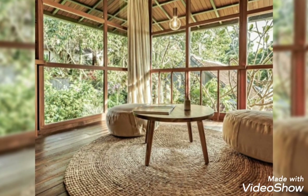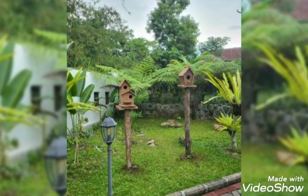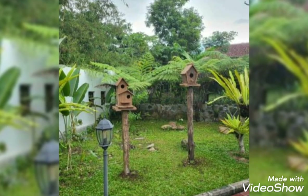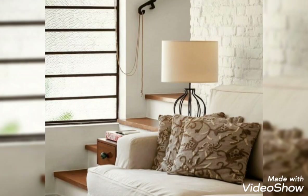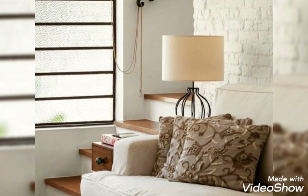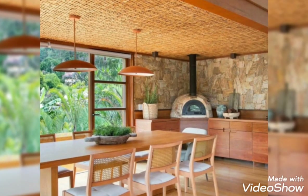Hello viewers, welcome back to my channel Brain and Decor. How are you? I am fine and I hope you are all fine and good. May Allah bless you, always be happy in your life and always keep smiling. Much love and dua for you all viewers. First of all, thank you so much for connecting with me.